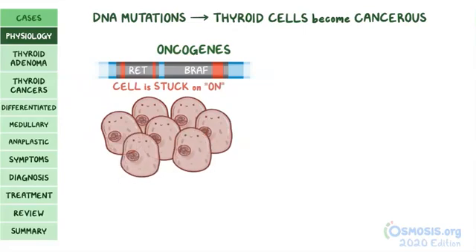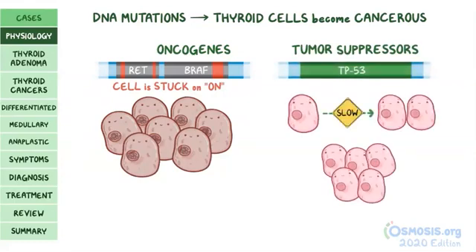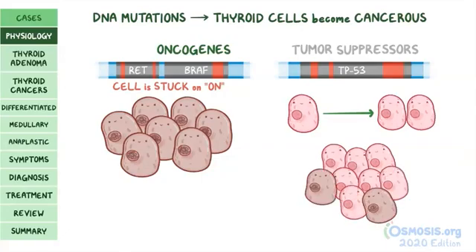There are other genes called tumor suppressors, like TP53, that normally slow down cell division or cause cells to die if they divide uncontrollably. DNA mutations might also turn off tumor suppressor genes, which allows thyroid cells that try to divide uncontrollably to go unchecked.